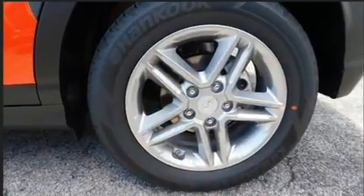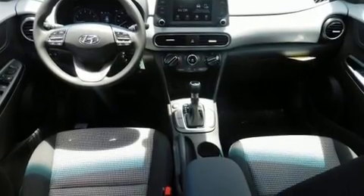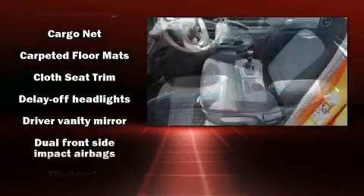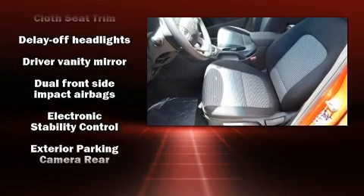Hyundai prioritized practicality, efficiency and style by including a rear window wiper, a tachometer, fully automatic headlights, remote keyless entry and power windows.